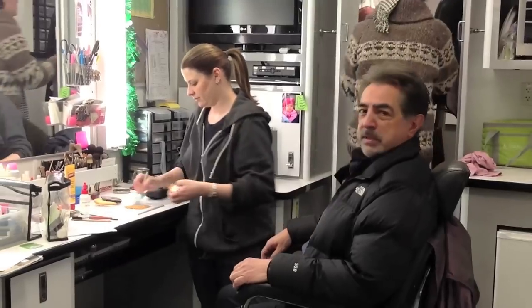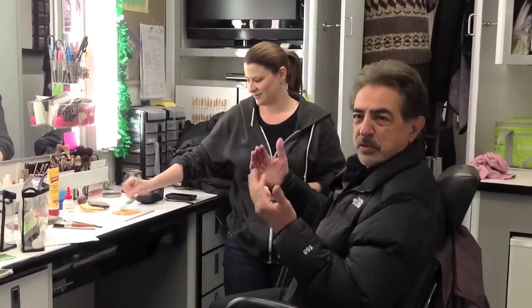Now we're moving over to makeup. This is where they kind of tone me down because I'm actually good looking, and so they kind of mess me up a little bit so I fit in.